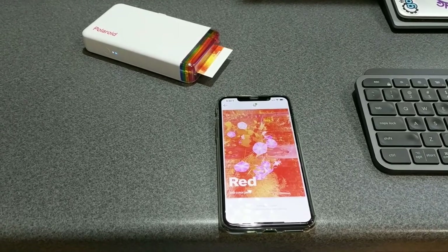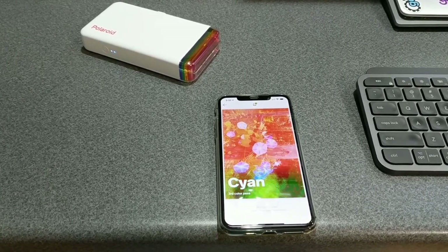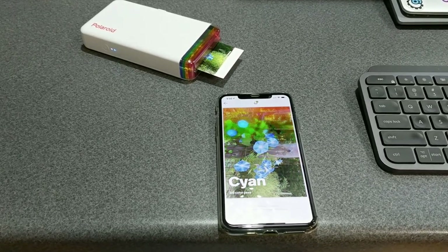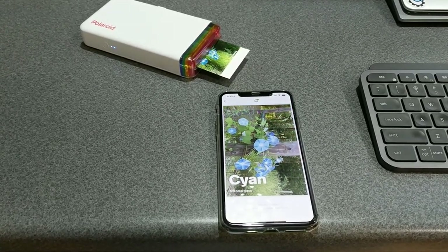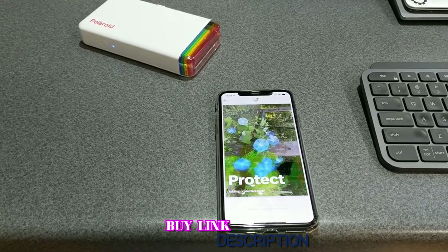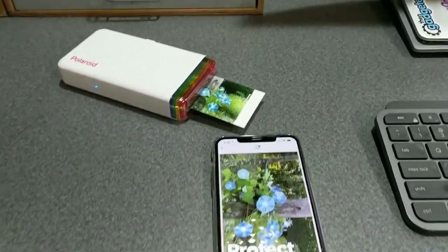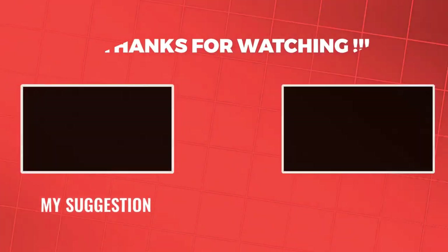We noted a tendency for the Hi·Print to tone down some of the brighter colors in our test photos. However, this is an issue that can be sidestepped by tweaking the color saturation of an image before sending it to the printer. All things considered, a bit of color desaturation is a small price to pay for how pleasurable the Hi·Print is to use.